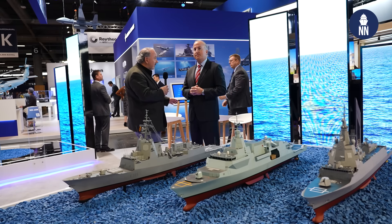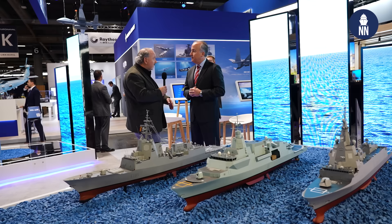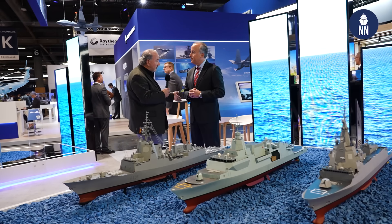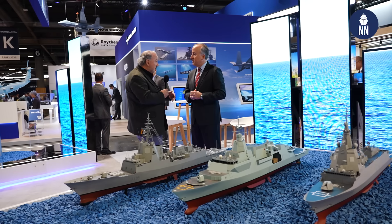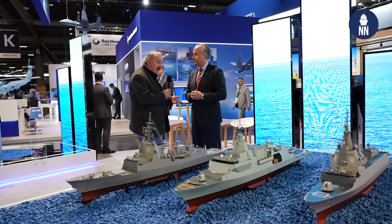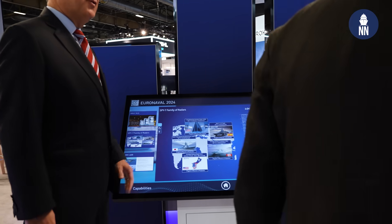Before we get into the Hunter class, let's talk about Spy-7. This is a radar you developed, hoping to sell to the U.S. Navy. The U.S. Navy has not bought it — they're transitioning to the Spy-6 from Raytheon's radar, which is now being integrated with your Lockheed Martin Aegis combat system. But these foreign ships aren't your only sales; these are some of the first ships that are going to carry Spy-7.